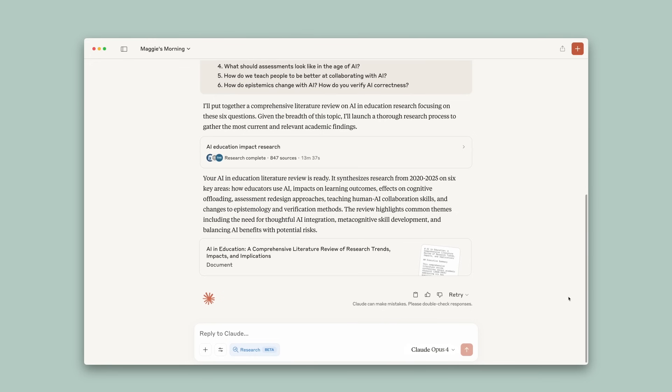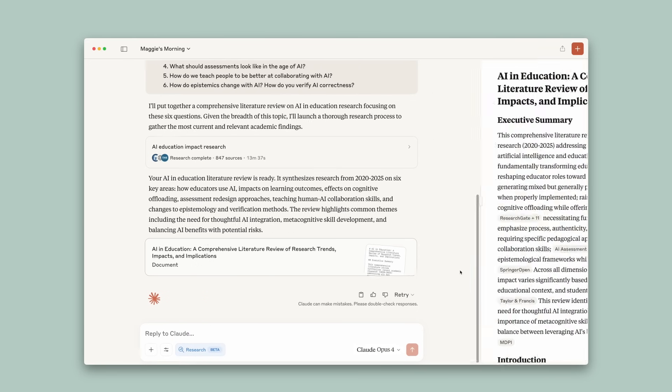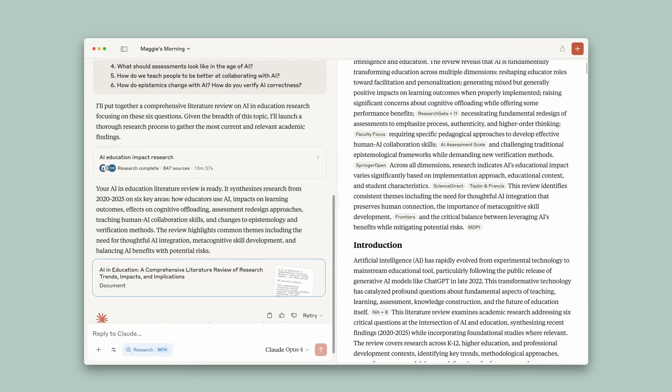Now that Claude's finished with everything, it's compiled every single thing it found into one neat report for me to read through.